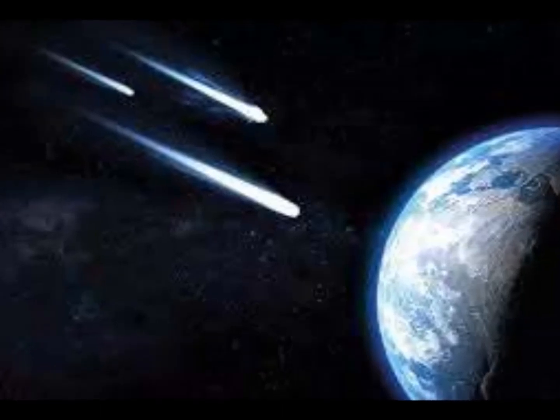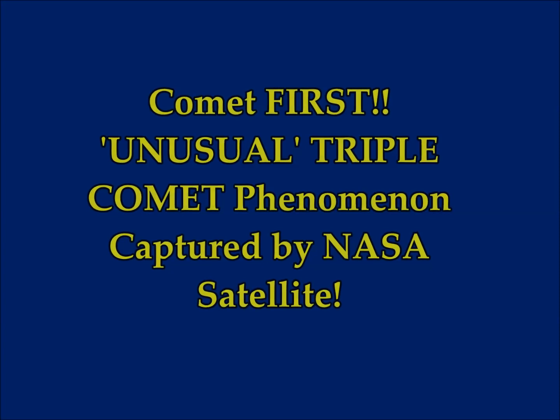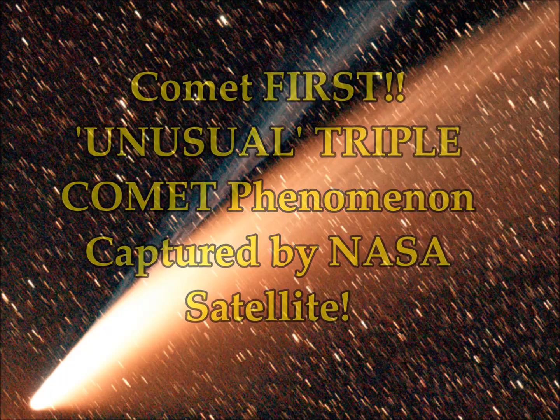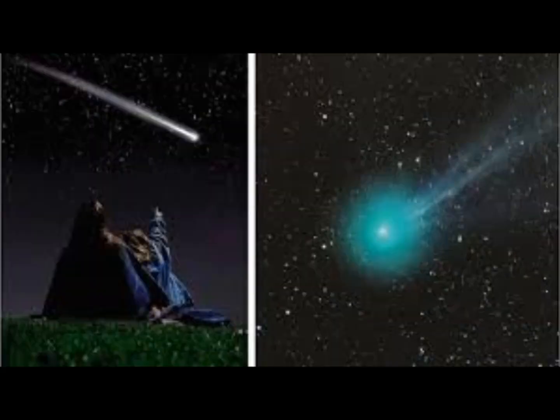Comet latest discovery: an unusual triple comet phenomenon captured by NASA SOHO images. Astronomers spotted a stunning rare phenomenon — a triple comet flying past the sun in NASA images. We know that asteroids come in binary or groups; now they find the same thing is happening with comets as well, it seems.